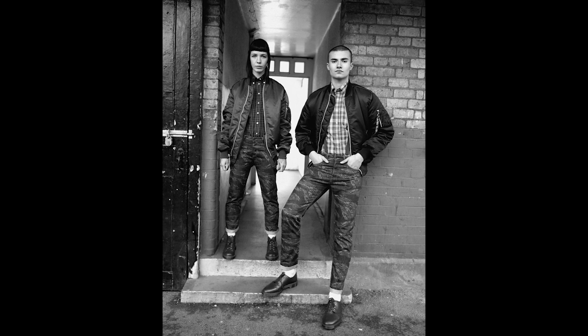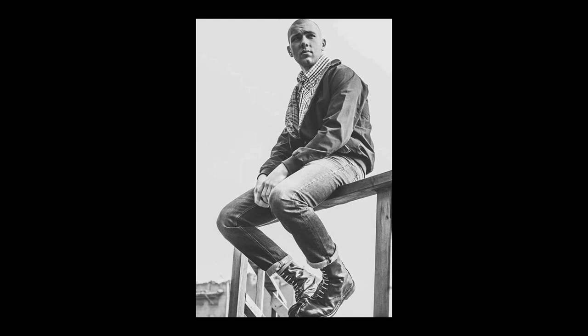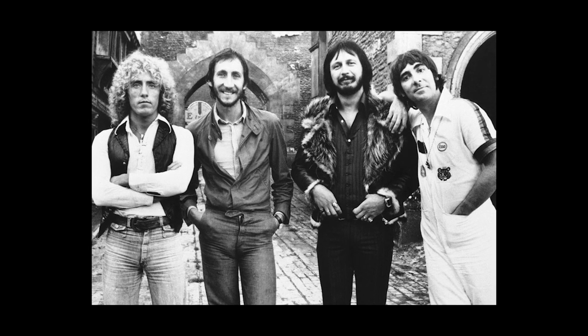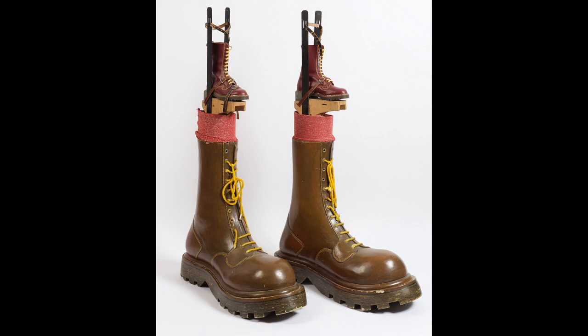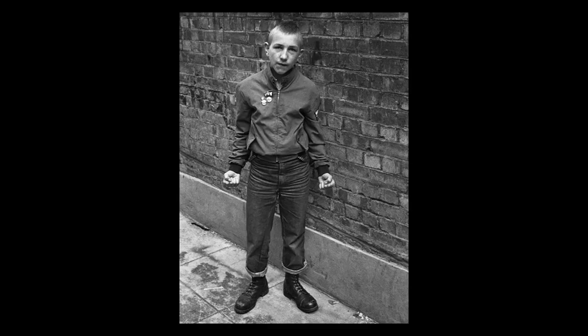Around the early 70s, Doc Martens were embraced by the skinheads and the modernist subculture in the UK. The boots grew as a symbol of the working class and could be worn with jeans or even a suit. The skinheads used Doc Martens as a rebellion against the hippie movement. The Who continued to grow in popularity and turned their best album, Tommy, into a film, in which Elton John wore some massive Doc Martens, giving the brand even more popularity. In the latter half of the 70s, the Doc Martens trend began to be embraced by the punk scene in the UK.